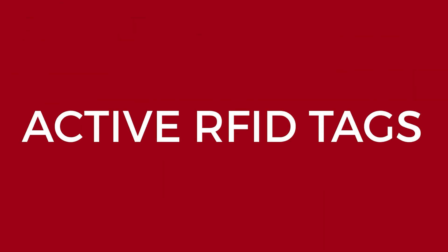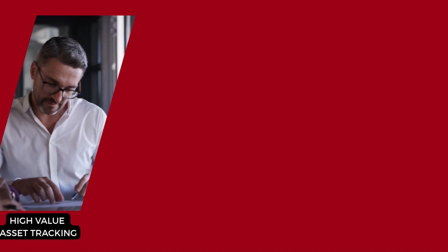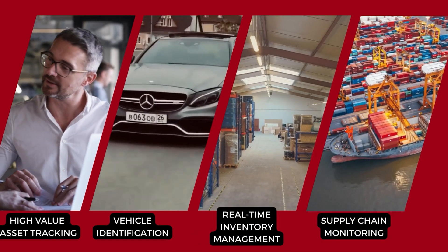First up, active RFID tags. These RFID tags have a built-in battery, and they're constantly broadcasting signals with read ranges of up to hundreds of feet. Applications for active RFID tags include high-value asset tracking, vehicle identification, real-time inventory management, and supply chain monitoring.